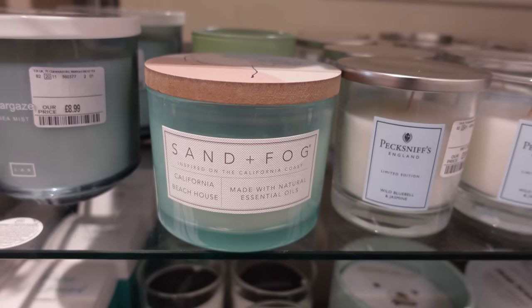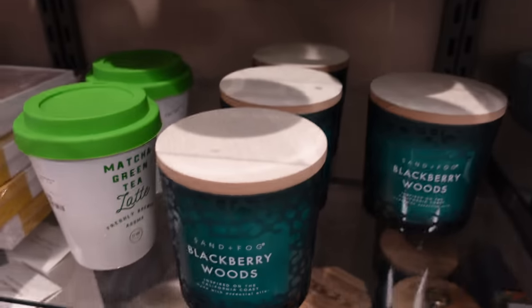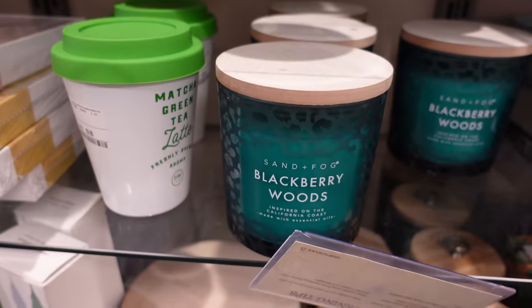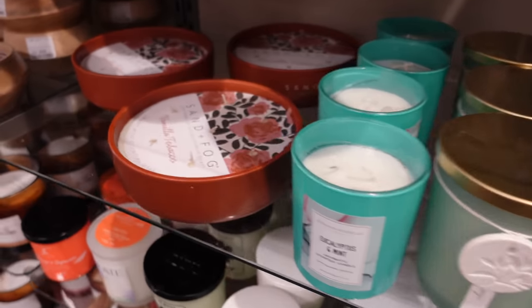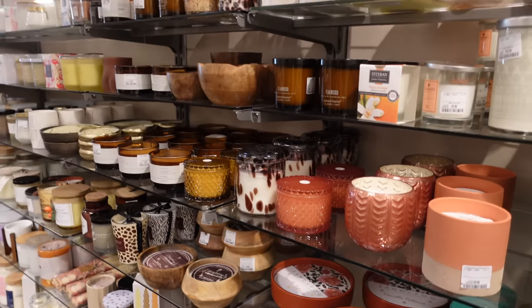I was very tempted. Sand and fog, by the way — if you do go to HomeSense or TK Maxx / TJ Maxx, look out for the Sand and Fog brand because they are the best smelling candles that they sell and they're always the ones that I look out for.